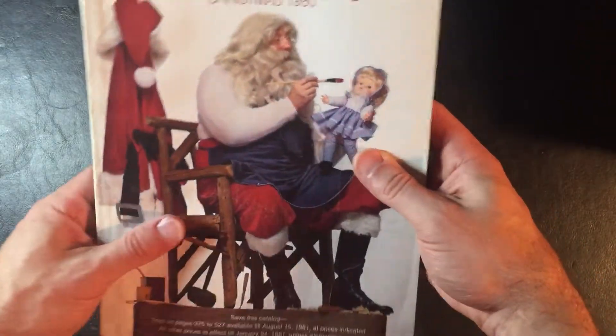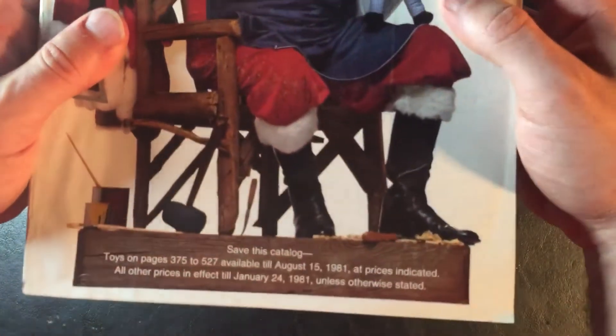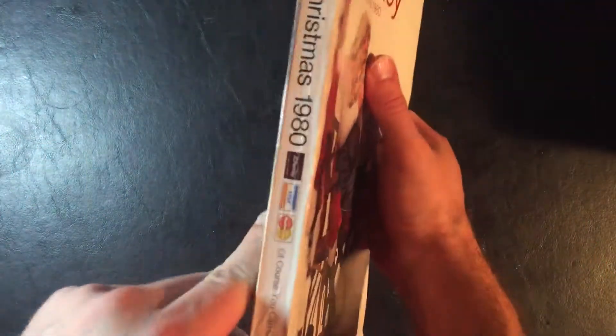Alright, here we go — take two, I screwed up the first one. Let's just spend five minutes in the 1980 JC Penney's Christmas catalog. You can get these for like 20 bucks online on eBay — sometimes they can be a little musty smelling. Make sure they have pictures of the toys, and look for ones that aren't scribbled or circled all over.